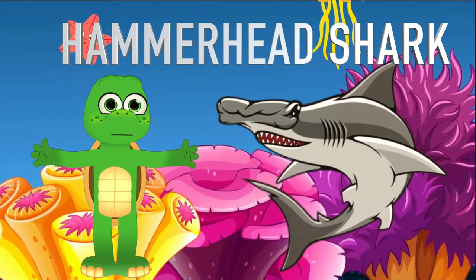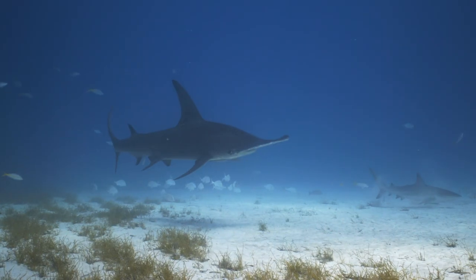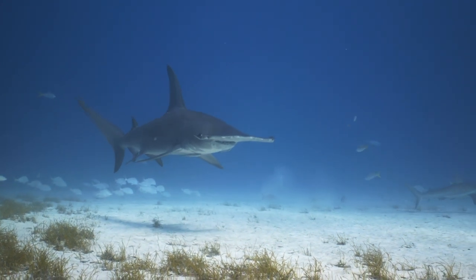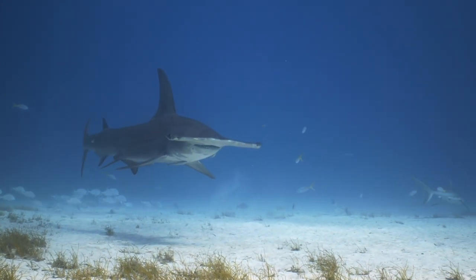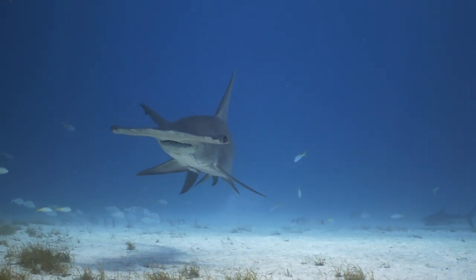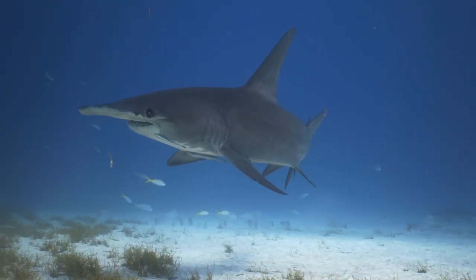First off, why the funny head, right? Well, their unique head shape called a cephalofoil helps them to search for food. It spreads out their special sensing organs, allowing them to better detect the tiny electric fields created by other sea creatures. You wouldn't want to challenge them to a game of hide-and-seek!